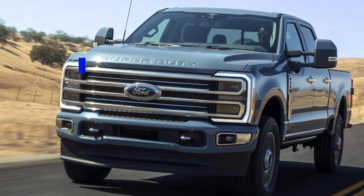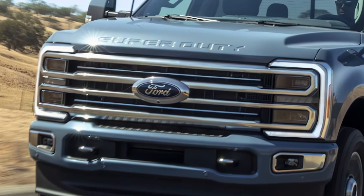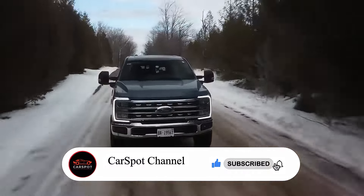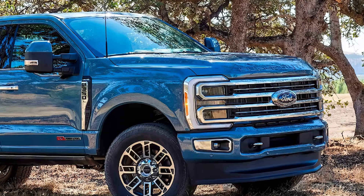The 2025 Ford F-350 Super Duty is a behemoth of a truck, designed to tackle even the toughest tasks with ease. With its impressive power, advanced technology, and rugged durability, this truck is the perfect choice for those who need a reliable workhorse. Let's dive in and see what this beast has to offer.